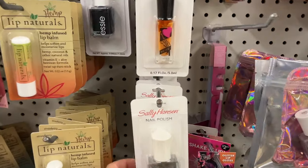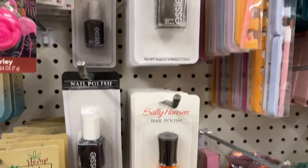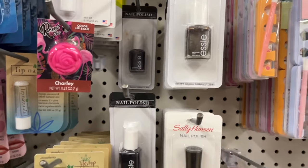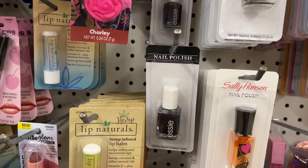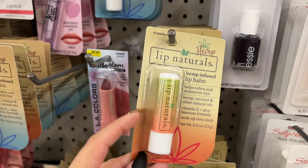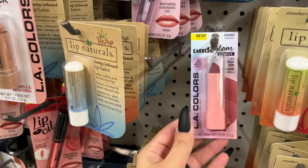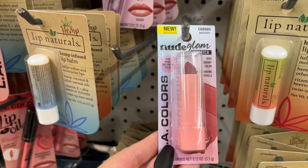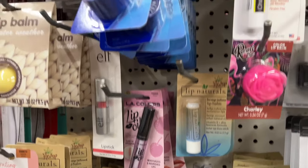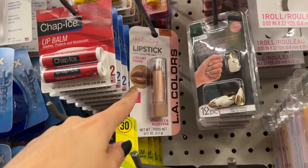I'm in the beauty aisle now — look, Sally Hansen is here! And Essie nail polish too, including black. This is supposed to be a really good lip balm — they have strawberry and fresh mint. They also have node glam lipstick, lip oil, Blistex, and a hydrating lipstick.